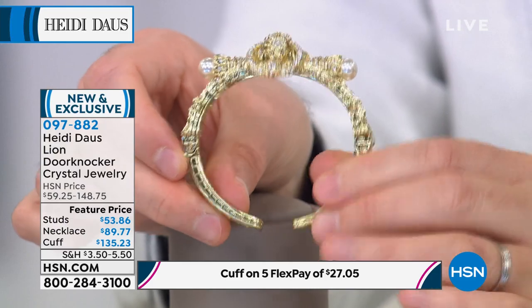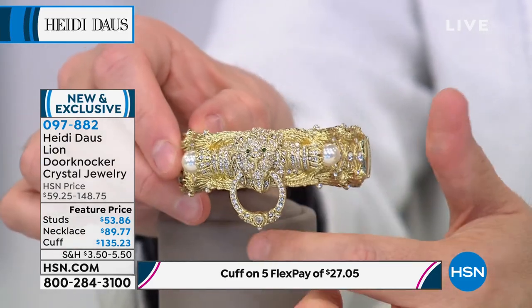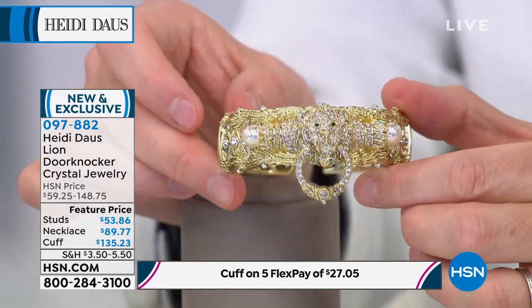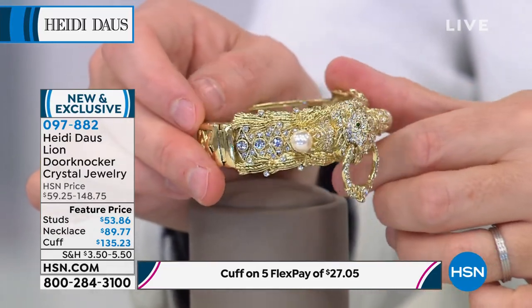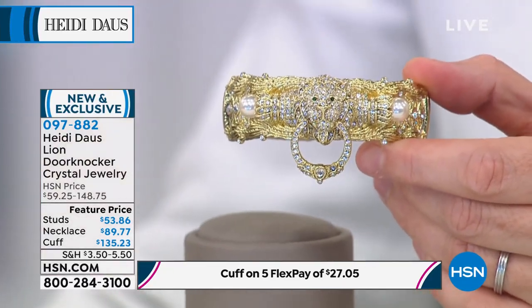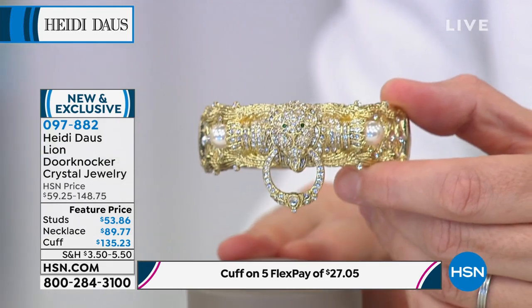It hugs your wrist very lovely. Your choice is either the beautiful clear with pearl or the golden with golden pearl. That looks like a billion bucks. The cuff is the most popular — we are now over 50 percent sold out. If you want the cuff, it comes in the clear or that topaz color.